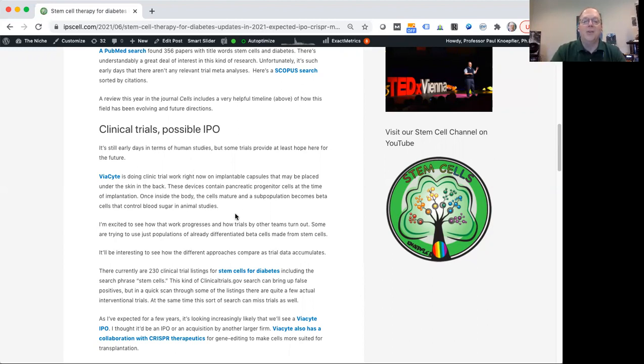Once inside the body, different growth factors come in and the cells in the device get exposed to those and mature into a population containing key cells called beta cells of the pancreas, which can control blood sugar levels. Basically, that capsule is like a little mini pancreas. In the future, a type 1 diabetic patient might have three of these capsules implanted under the skin in their back, and together those three mini pancreases might function like one mature human pancreas — sensing blood sugar and releasing insulin.